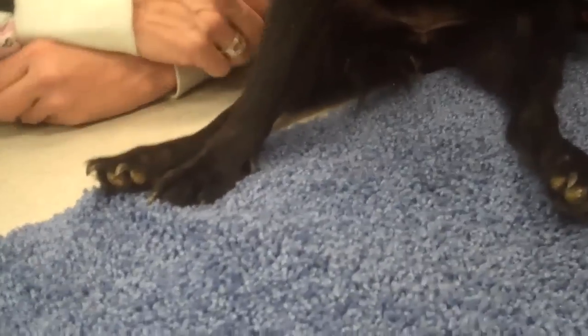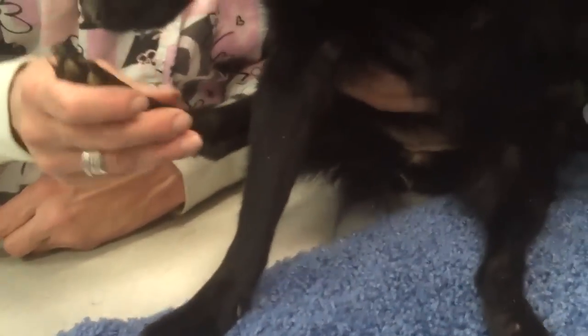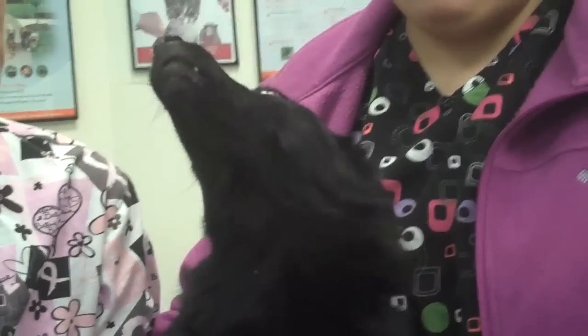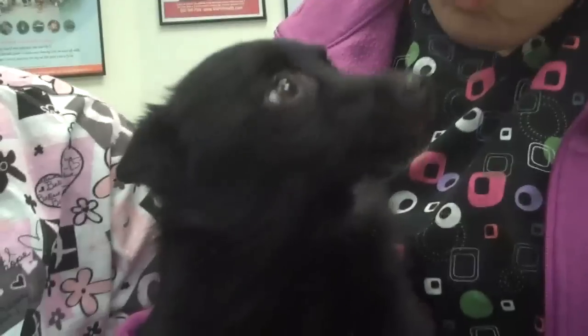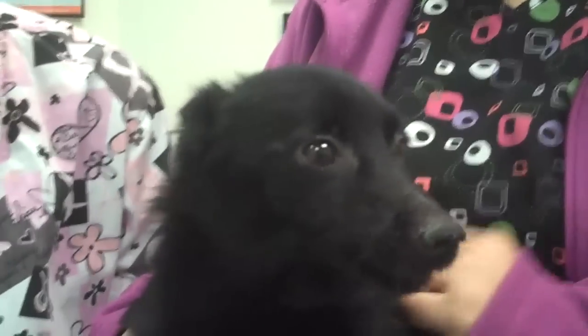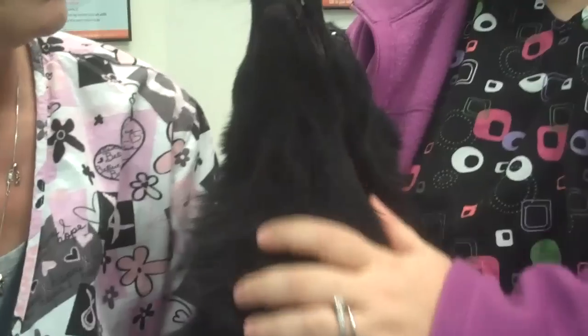Tinkerbell is paralyzed — you can see her back legs sprawled out, not much going on. She came into our office a while back having been hit by a car. The owner wanted to put her to sleep because he was so upset. But Doc Positive convinced him that she could do very, very well. These are strong-willed little dogs.